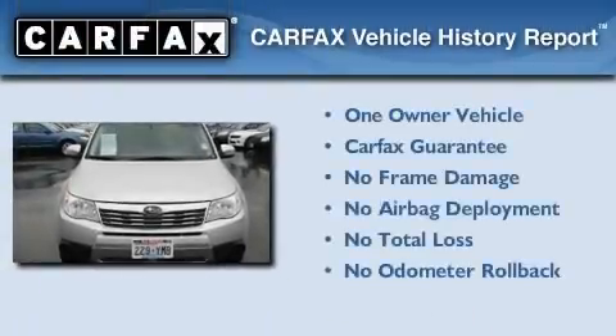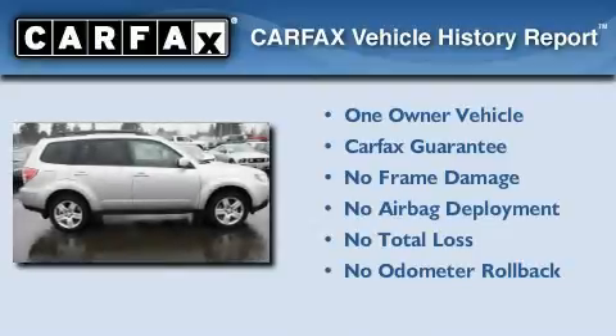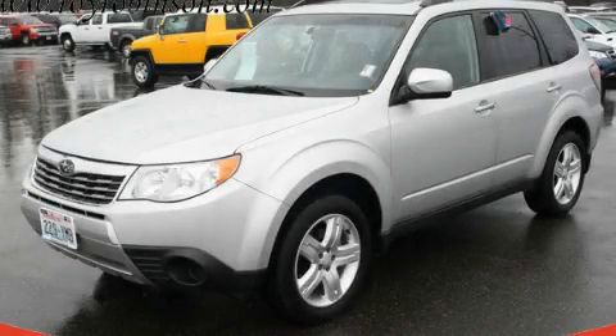This Subaru has had only one owner, and it qualifies for the Carfax Buy Back Guarantee. This automobile won't last long at this price — call and arrange a test drive now.